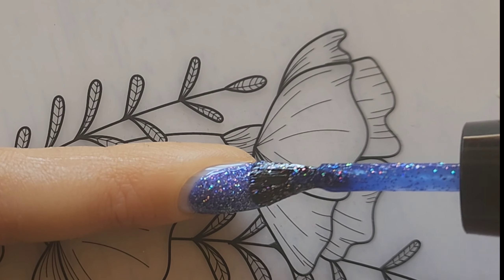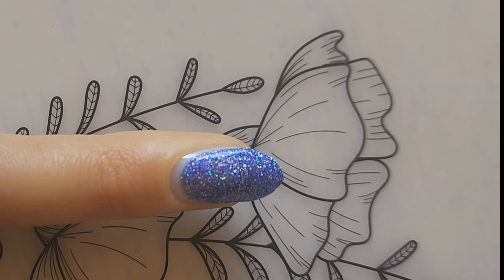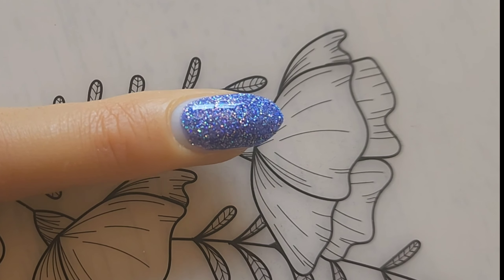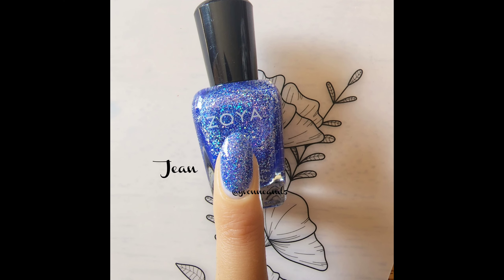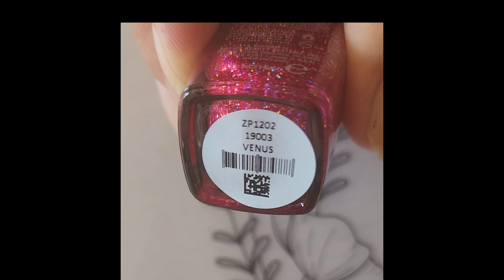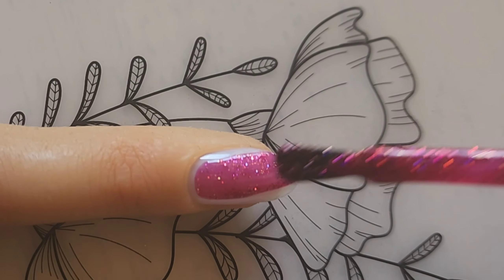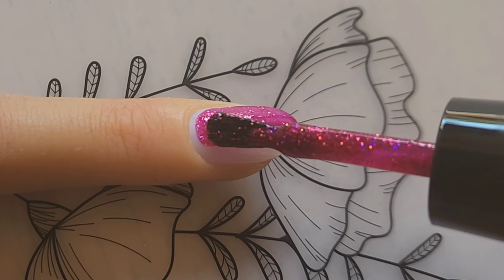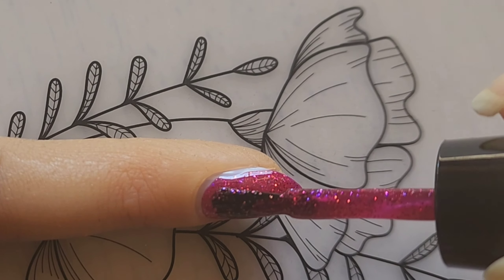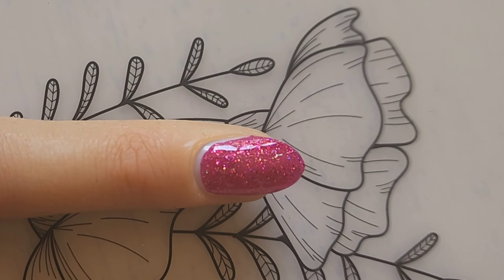Next up we have Venus, described as a vibrant and sparkling rose red with a shimmering holographic finish. This red is going to be so much fun for Christmas as well — being holographic you get all those beautiful shimmers, so you're going to get so many great manicures. Obviously perfect for fall too, because apples!